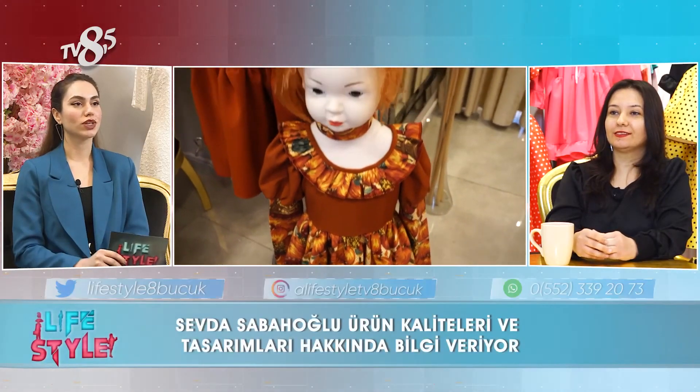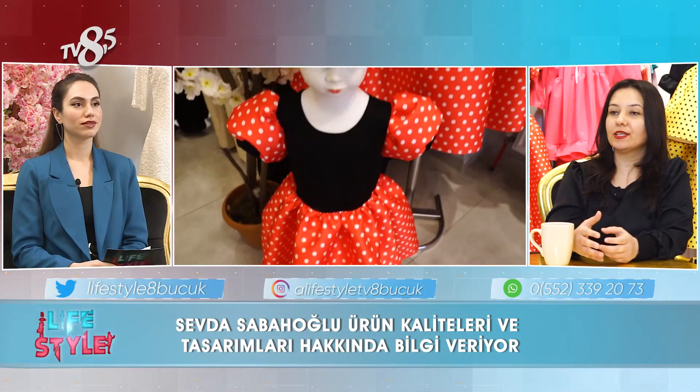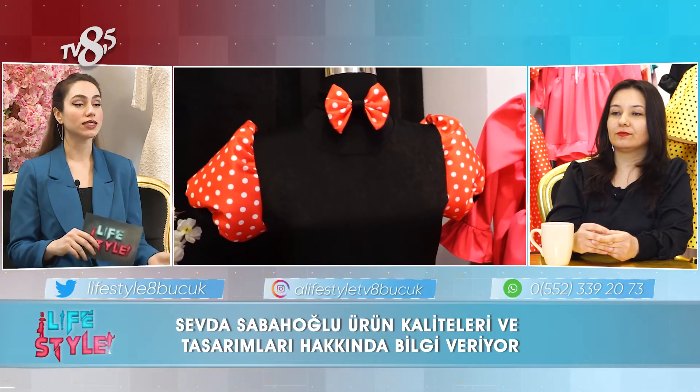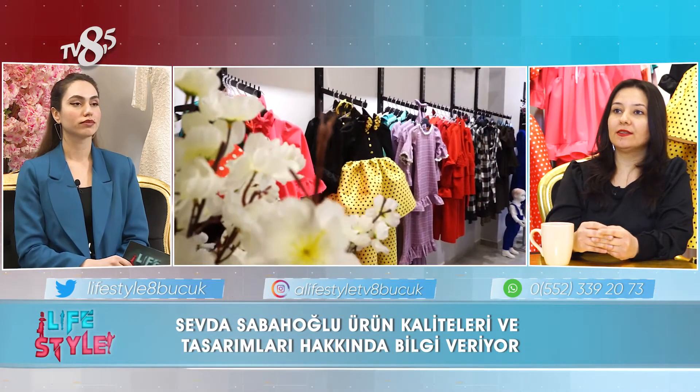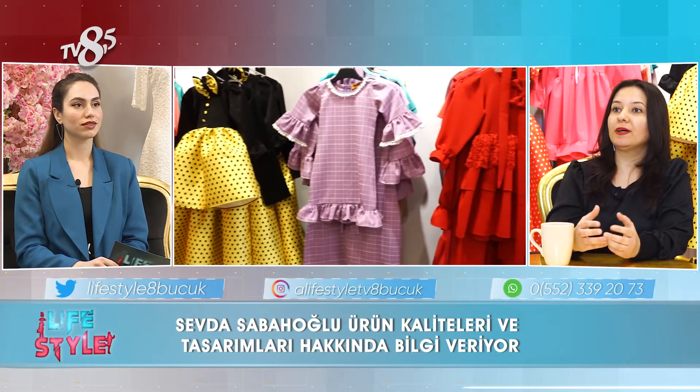Tasarımlarını gerçekleştirdiğiniz ürünlere talepler nasıl oluyor? Müşterilerimizden çok güzel olumlu dönüşler aldığımız için kendimizi geliştirerek atölyemizi ve butikimizi kurduk. Tasarım sürecini bizlerle paylaşabilir misiniz, ürünleri nasıl seçiyorsunuz? Ürünleri kendi tasarımlarım ve müşterilerden gelen talepler doğrultusunda şekillendirerek modellerimizi yaratıyoruz. Mankenimize çekim yapıp müşterilerimize sunuyoruz.